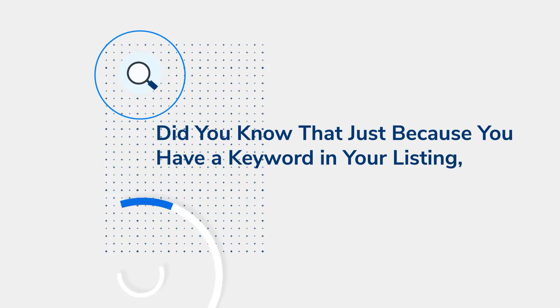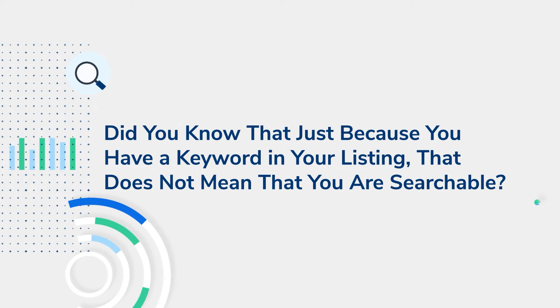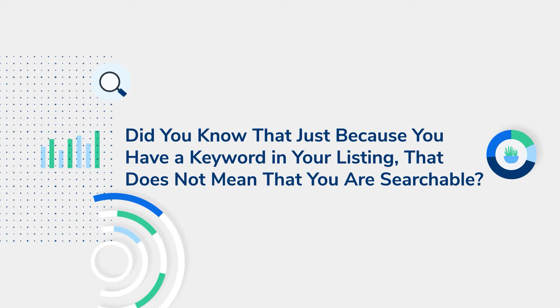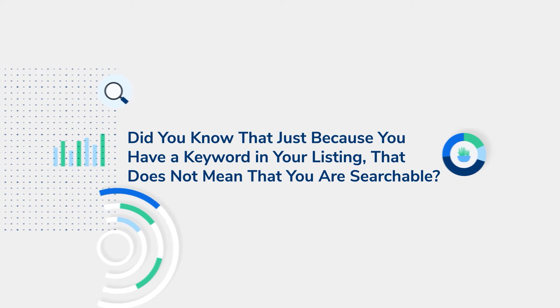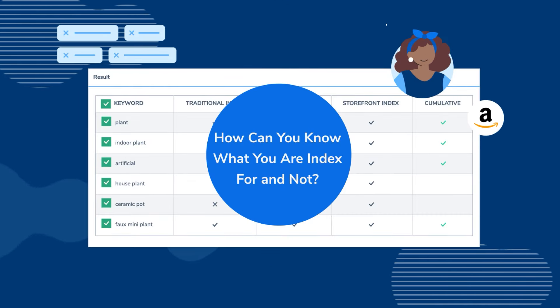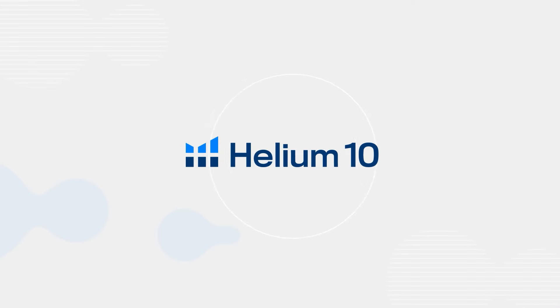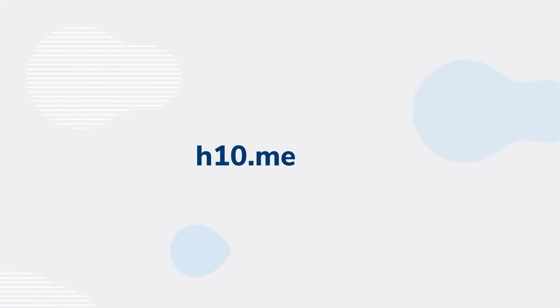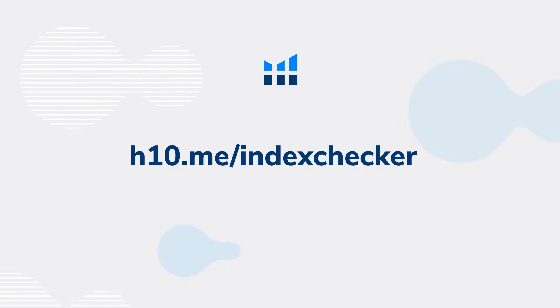Did you know that just because you have a keyword in your listing, that does not mean you are automatically guaranteed to be searchable, or as we say, indexed for that keyword? You can actually use Helium 10's Index Checker to check any keywords you want. For more information, go to h10.me/index-checker.